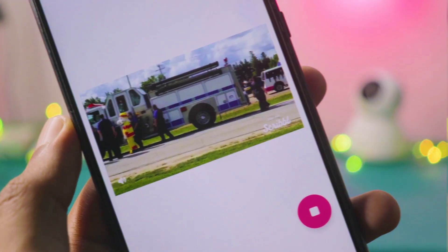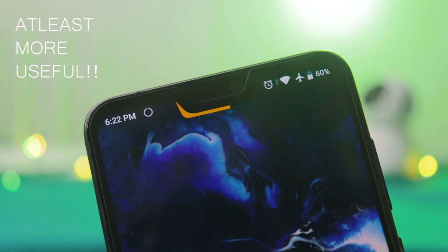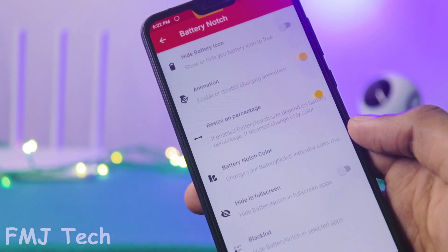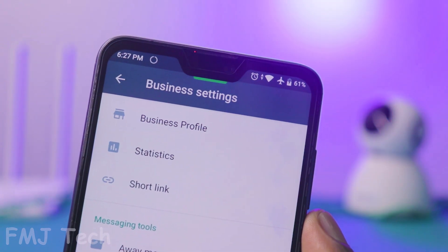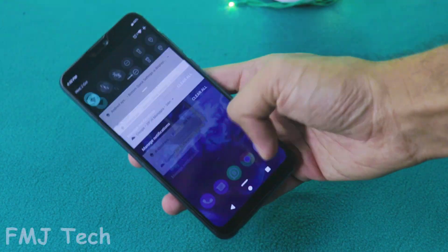Battery Notch really helps by making your display notch more useful. It turns your punch hole or notch into a battery indicator. There is a massive amount of customization inside this app, and while charging it shows some beautiful animations.